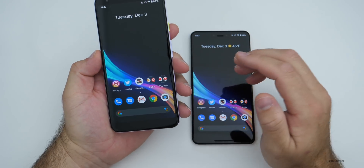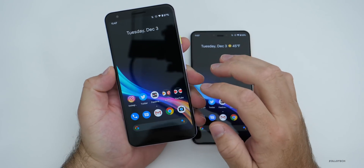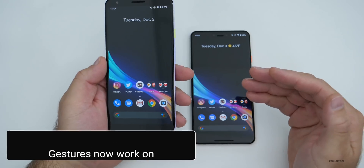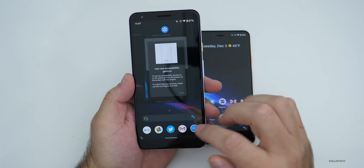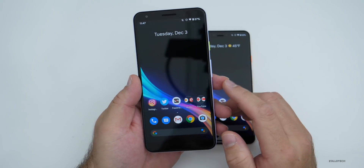As far as updates, one of the things people have noticed is that gesture navigation will now work with third-party launchers on older devices. So if you have a Pixel 2, 2 XL, 3, or 3a, you should be able to use gesture navigation with whatever launcher you're using, not just the stock Pixel launcher.